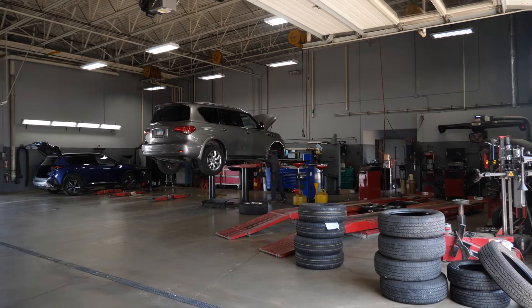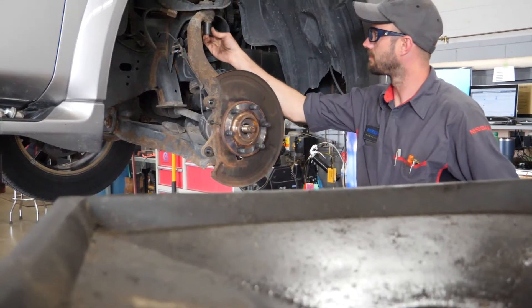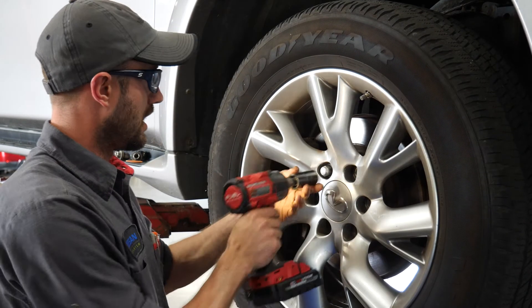Typical day — get here, usually the first one here in the shop, and open everything up, get the doors opened up when it's nice like this out. Any of the heavy line work or jobs, we all kind of come together and come up with the best plan of attack, get them handled right the first time. It's one thing we really take a lot of pride in. We want to fix it right the first time.